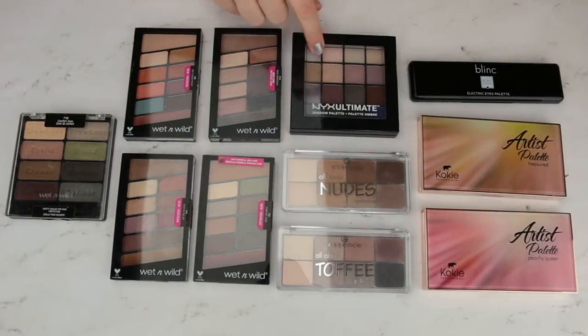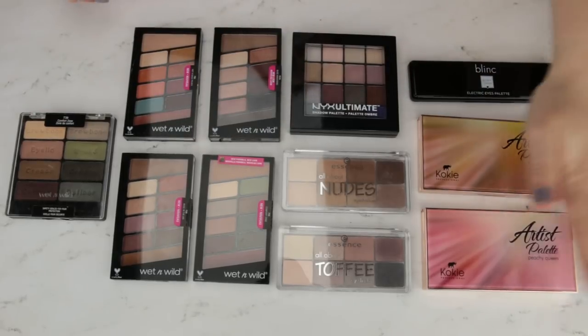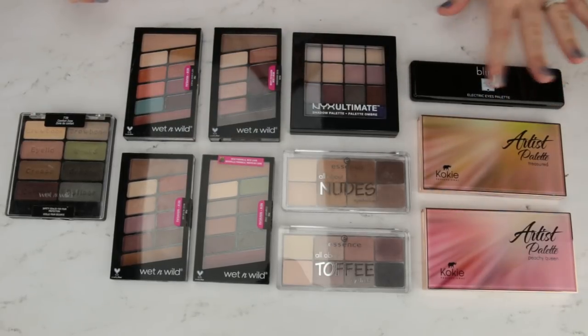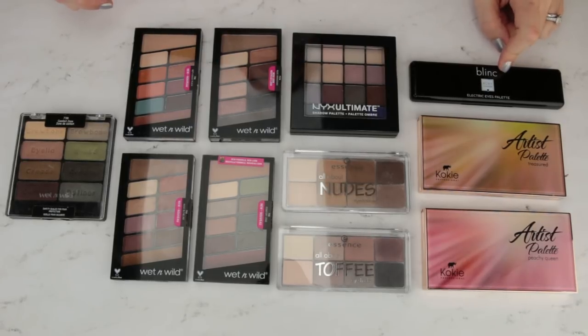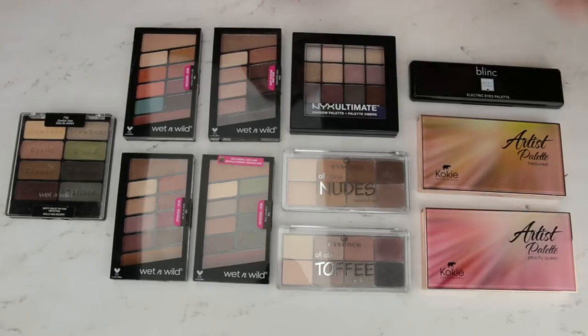Now we come to some more wet and wild, some essence. I did find another NYX palette that I missed when I was first organizing some Koki palettes, and then a little Blink palette that I got in BoxyCharm. I'm actually not sure if Blink is drugstore or high-end, but it was sitting with my drugstore palettes, so that is where we are counting it for the time being. Let's actually start with that.